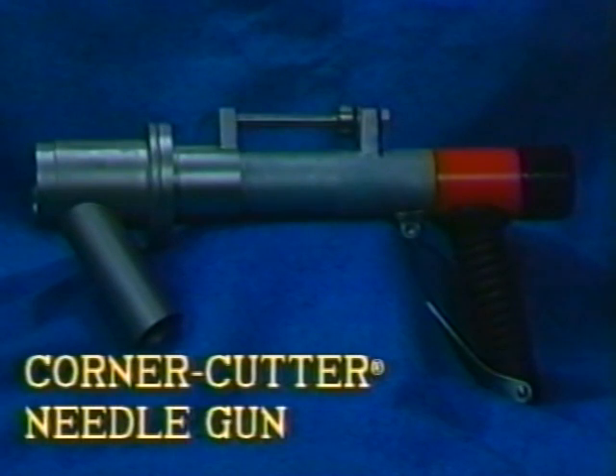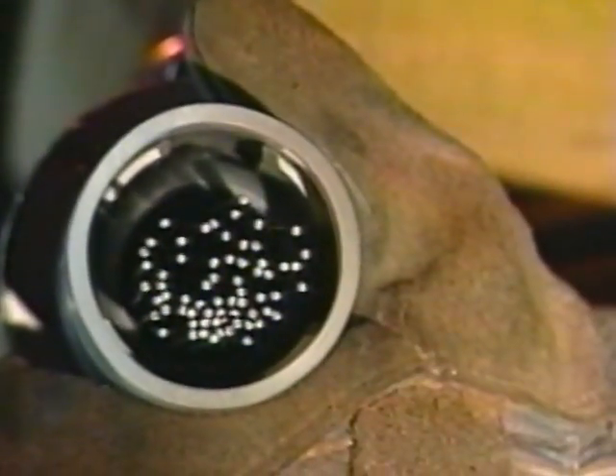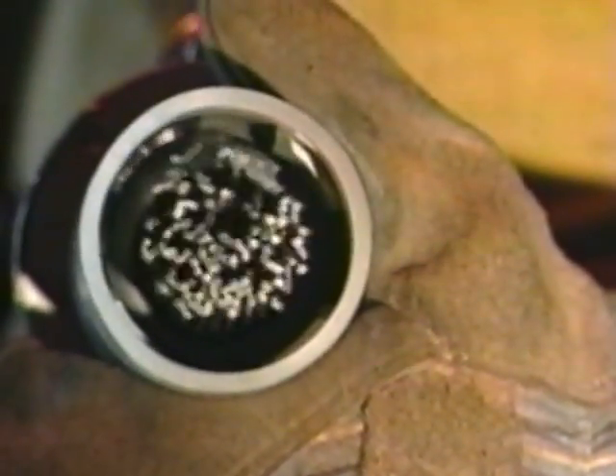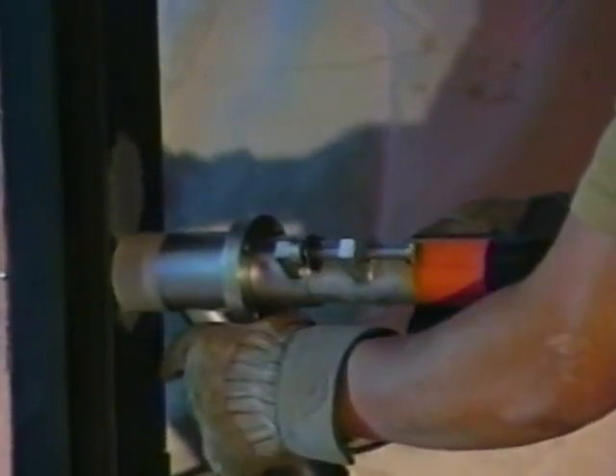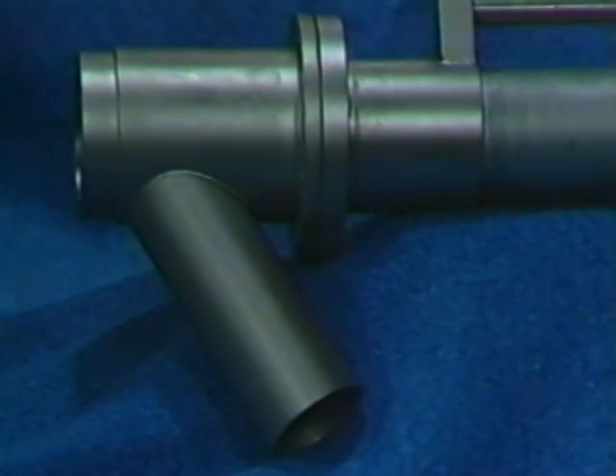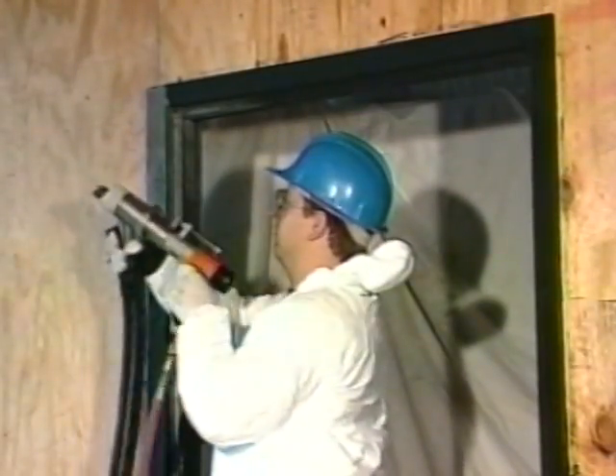The third component in the Pentec system is the Corner Cutter Needle Gun, designed for removing paint from steel, concrete, and brick surfaces. Operating on the same principle as a pneumatic needle scaler, the Corner Cutter uses hardened steel needles to clean painted surfaces.